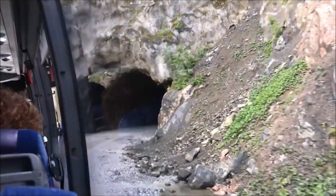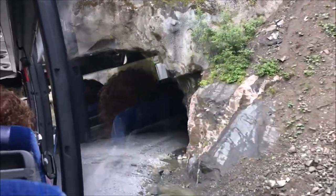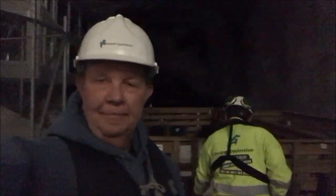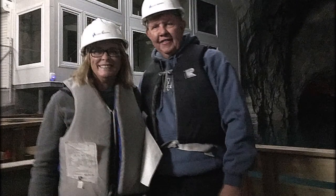This is where we entered the cave. We would like to show our visitors what inside of Norway looks like. It's not clear — it's in fact 12 meters deep.